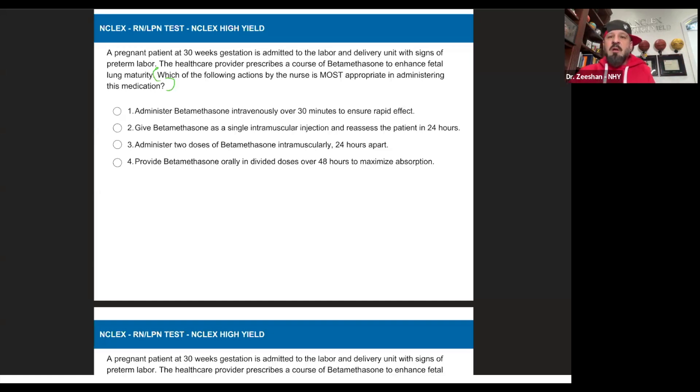Either you know it or you don't. A pregnant patient at 30 weeks is admitted to the labor and delivery unit with signs of preterm labor — preterm labor is between 20 and 37 weeks. The healthcare provider prescribes a course of betamethasone to enhance fetal lung maturity. A steroid like betamethasone or dexamethasone — if a patient is going into preterm labor, are their lungs developed before 37 weeks? No.